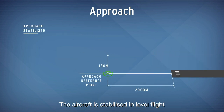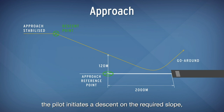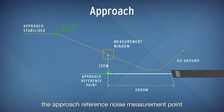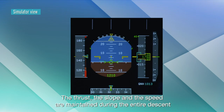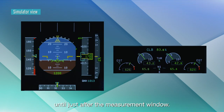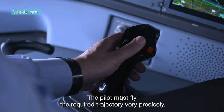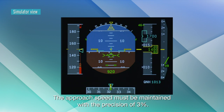The aircraft is stabilized in level flight on the runway axis at the approach speed. When reaching the computed descent point, the pilot initiates a descent on the required slope and adjusts the thrust in order to overfly the approach reference noise measurement point at 120 meters. The thrust, the slope and the speed are maintained during the entire descent until just after the measurement window. The pilot must fly the required trajectory very precisely; for example, the lateral tolerance is around 20 meters. The approach speed must be maintained with a precision of 3%.